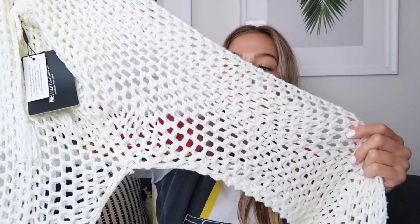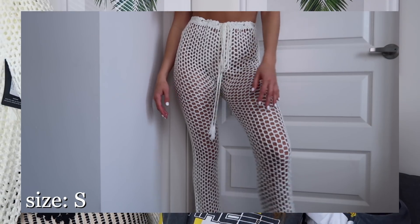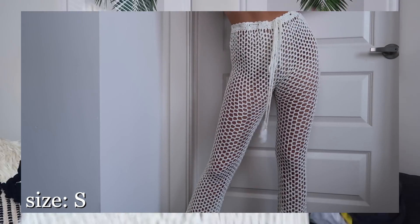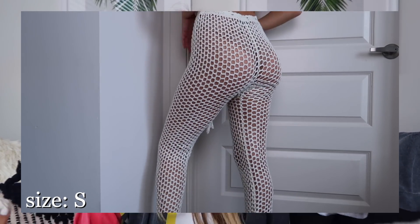Now moving on to Pretty Little Thing — I got some beachy things, like swimsuit cover-ups. The first are these crochet pants. I've been wanting pants like this for so long. They kind of just go straight down, they're super high-waisted, white, and they tie around the waist. I think this looks so cute with a bright colored bikini underneath, just to throw on when you're walking to the beach or the pool.